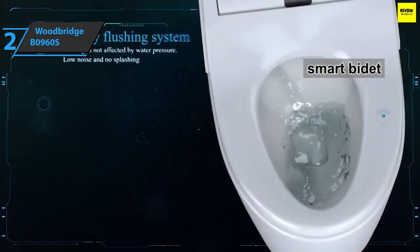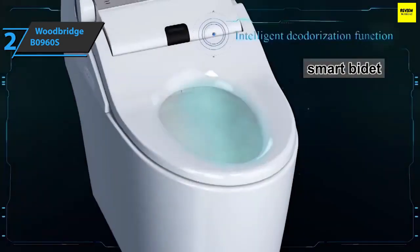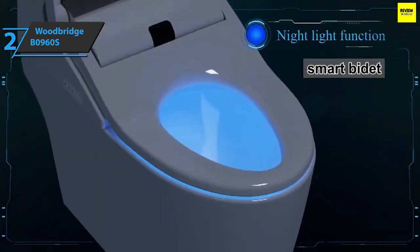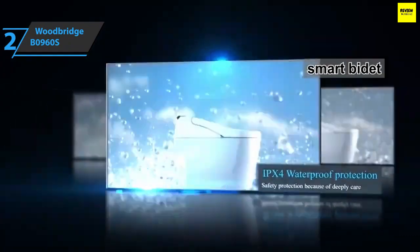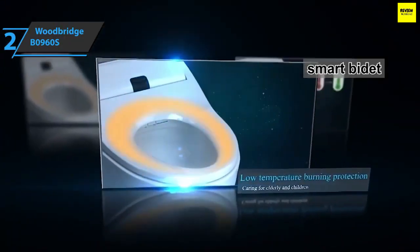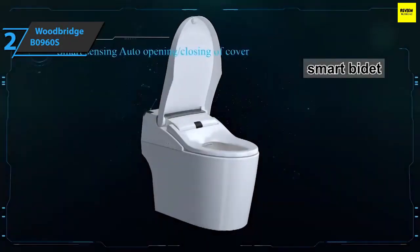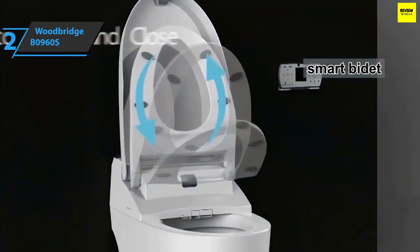Most features are fully customizable, giving you full control over most of your toilet systems and allowing you to tailor the experience to your exact needs. The entirety of this toilet is extremely hygienic — each of the bidet settings enables clean and hygienic washing while reducing the need for toilet paper. All water coming out of the bidet is filtered, ensuring it's as clean as possible.